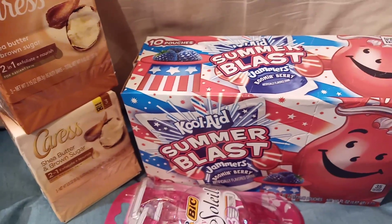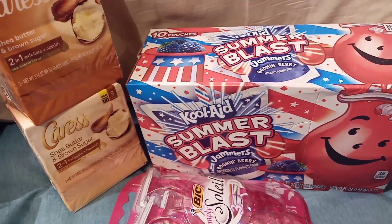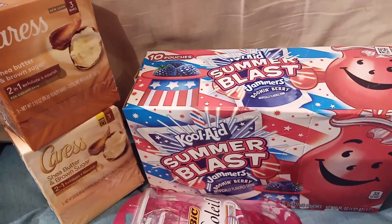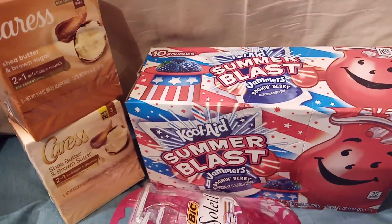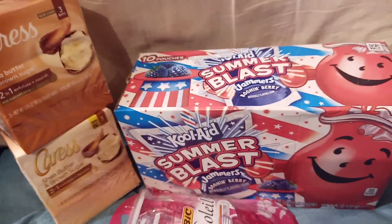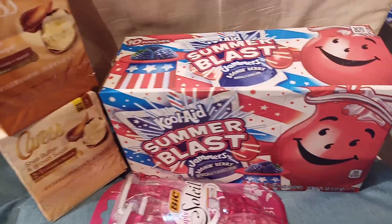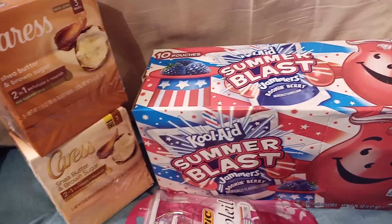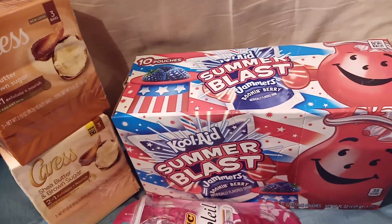There is a $3 off Big Soleil coupon in the Sunday newspaper. If you have that, cut it out and take it with you on Saturday just in case you come across some of these items — you could get that for 30 cents. It would be a great filler item.